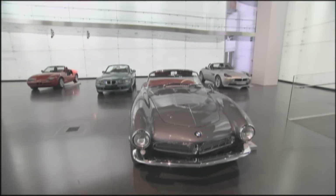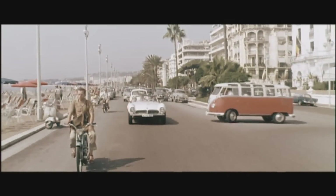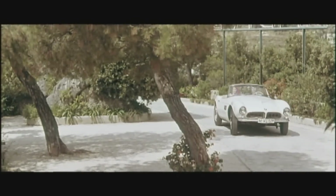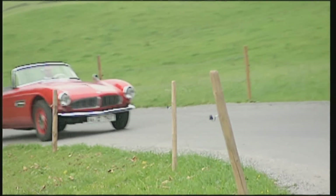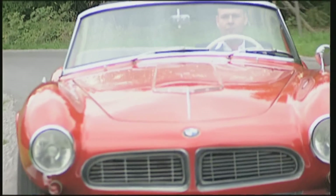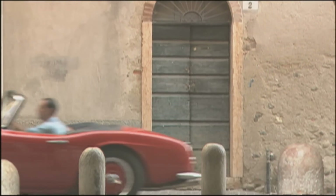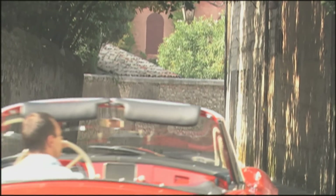Many regard the 507 as the most beautiful BMW ever. It was the top BMW of the 1950s and starred often on the silver screen. The roadster with the V8 motor cost 26,500 Deutschmarks, and in three years of production only 251 units rolled off the lines. Only a handful still exist today, and when they change hands it is for six-figure sums. The 507 was the masterpiece of Albrecht Count von Goertz and was intended as a rival to the Mercedes SL Gullwing model.